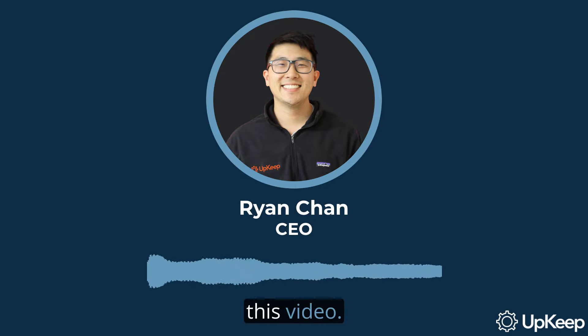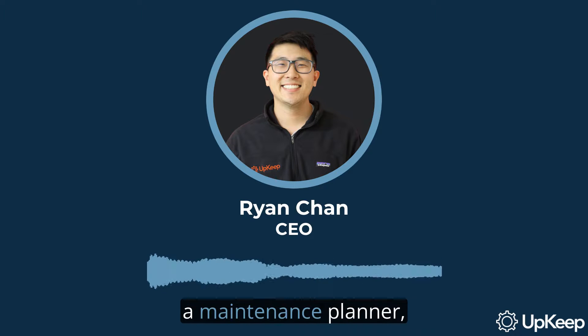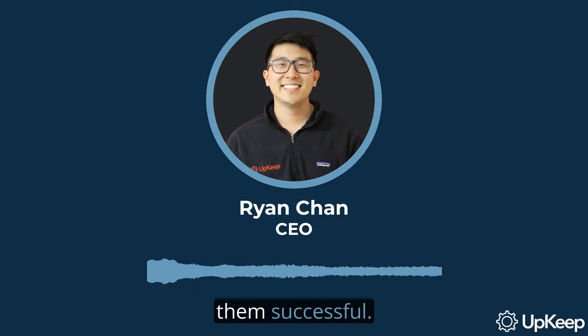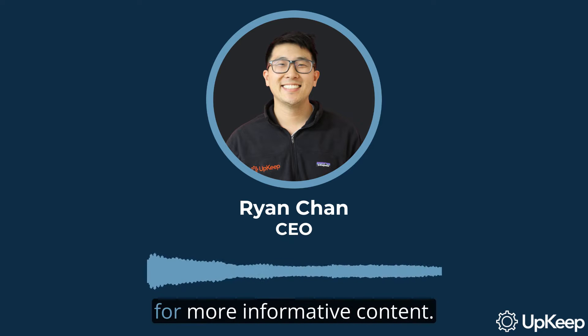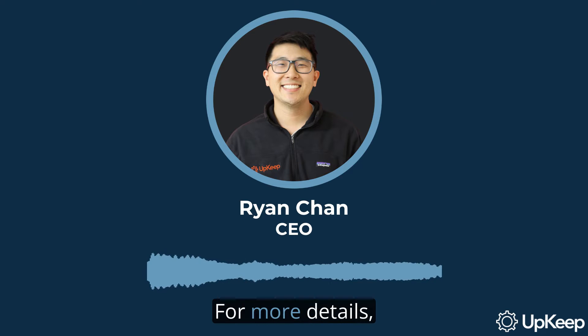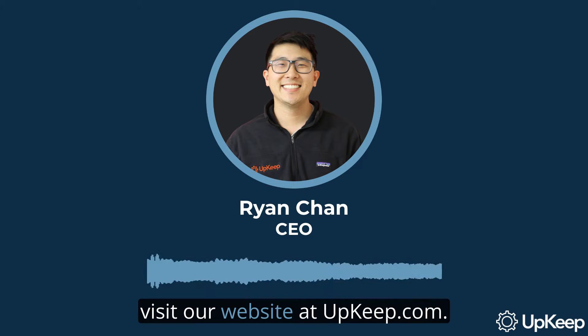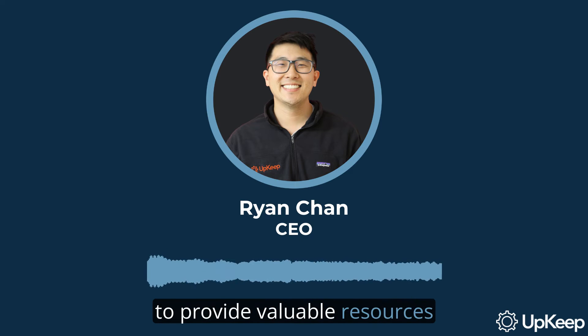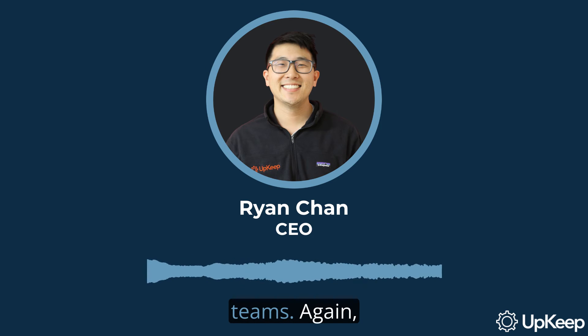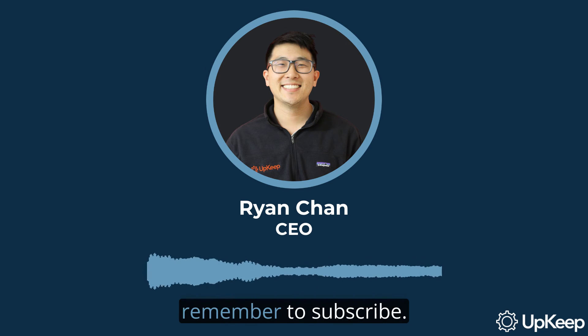Thank you for watching this video. We've explored the role of a maintenance planner, their responsibilities, and the traits that make them successful. If you found this video helpful, please subscribe to our channel for more informative content. For more details, visit our website at upkeep.com. Your support helps us continue to provide valuable resources for maintenance and reliability teams. Again, thank you for your time and remember to subscribe.